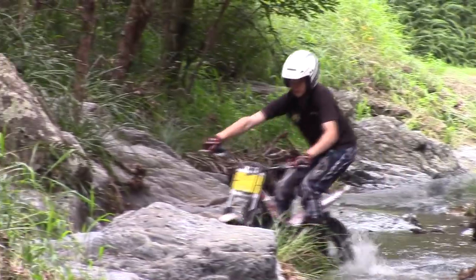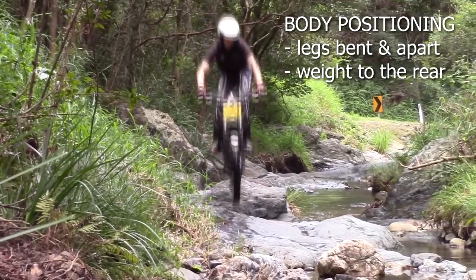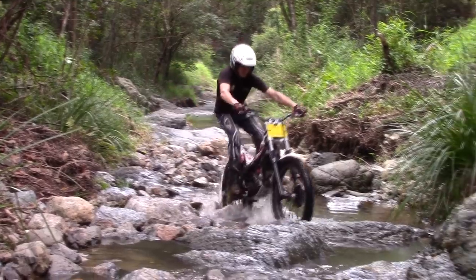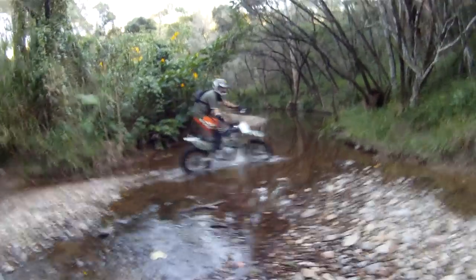Keep your body positioning toward the rear when possible. This keeps the front light and able to skip from rock to rock, and allows an easier recovery if the front wheel is deflected. It also provides extra traction for the rear wheel, as it increases the footprint of the rear tire if you are running reasonably low pressures.